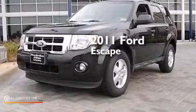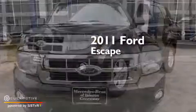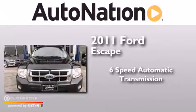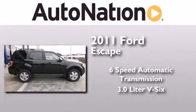This is a 2011 Ford Escape. This crossover has a six-speed automatic transmission and a 3.0 liter V6.